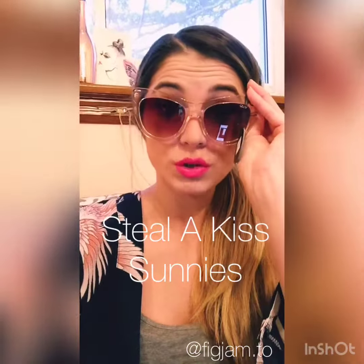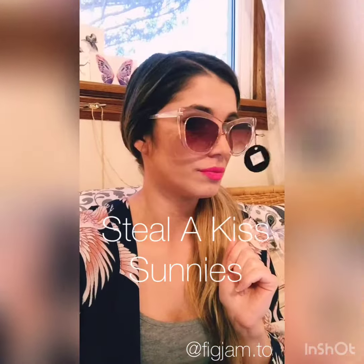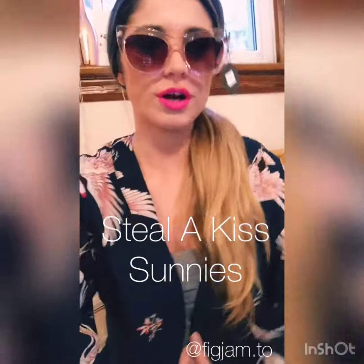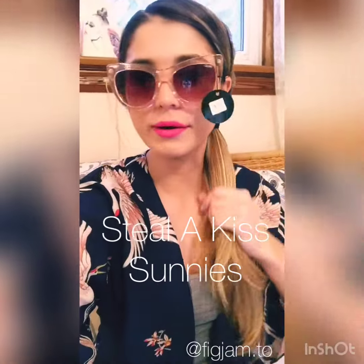The pair that I'm featuring today is the Steal a Kiss Sunny's. We sold out in the black — this is the pink-brown pair. These are very cute. They're like 70s vibes and they go really well with our Good Fortune kimono. We still have some available if y'all want to check that out.